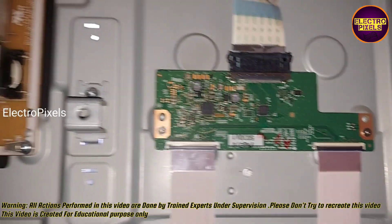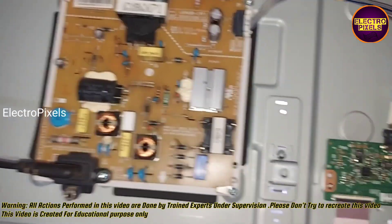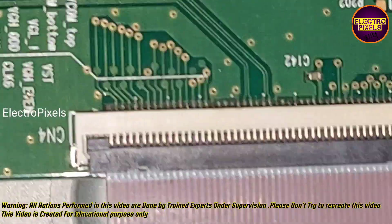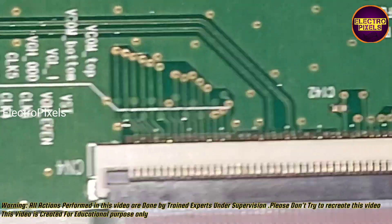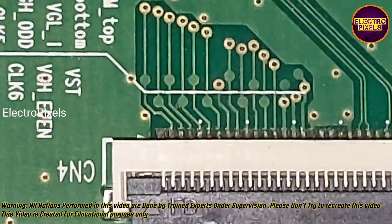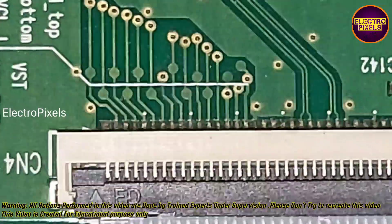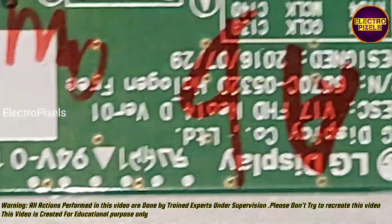This is the motherboard, this is the T-con board, and this is the power supply board. Once again, remember that this is just a temporary solution and we cannot predict how long the display will work using this method — it completely depends on luck. These are the gate signal tracks.